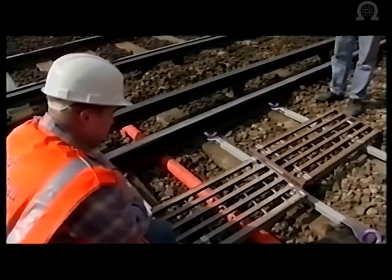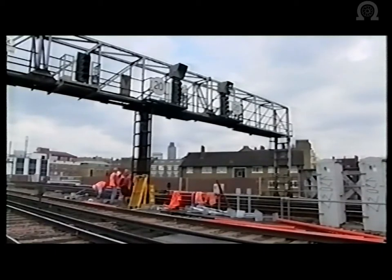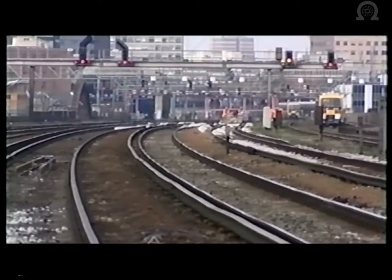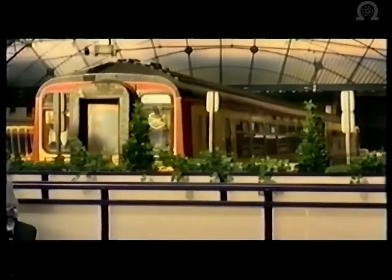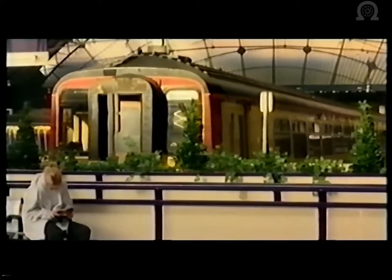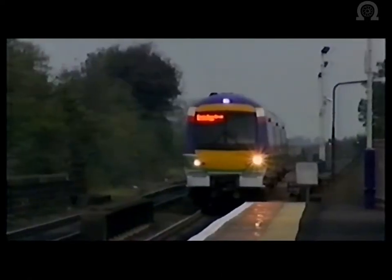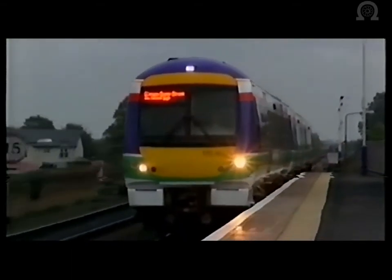Let's summarise the main benefits of TPWS. It provides automatic train stop facilities at all fitted signals. It provides automatic over-speed control on the approach to fitted signals. It can also provide over-speed protection on the approach to major speed restrictions and on the approach to buffer stops. Although TPWS doesn't provide the same level of protection as that afforded by the Automatic Train Protection System, which continuously monitors the train, it does afford a significant improvement in rail safety across the network.